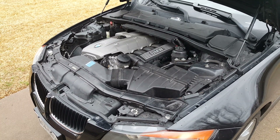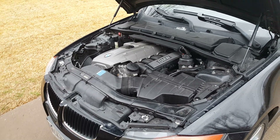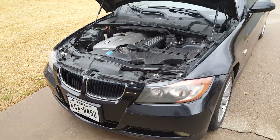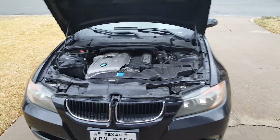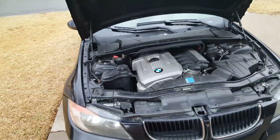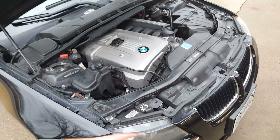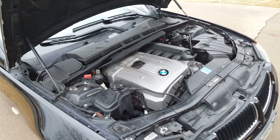I'm going to explain how I fixed my problem with the VANOS system codes that kept popping up. Every time I'd run the codes, I'd have numerous types of camshaft codes that were always similar or related to the VANOS system. After taking out the solenoids and cleaning them, or replacing them if they were bad, I would still get the check engine light.